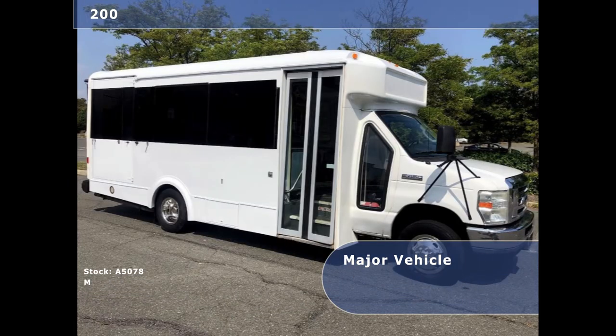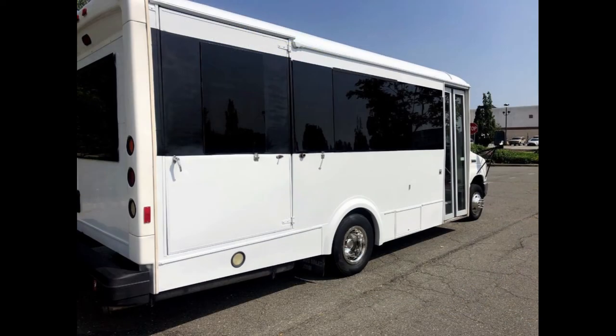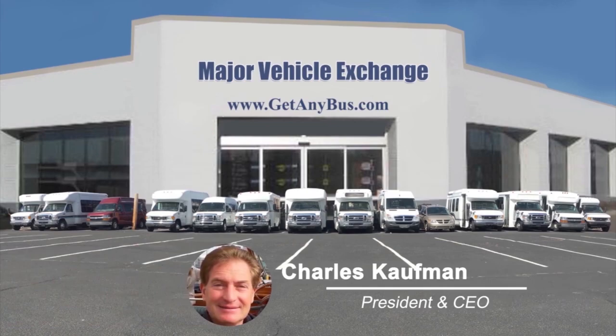The tires, ride suspension system, new chrome wheel simulators, and mud flaps are in very good to excellent condition with plenty of tread remaining. For more information on this shuttle bus for conversion, visit www.getanybus.com and call Charlie at 516-333-7483 today.